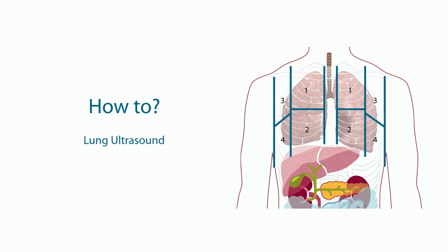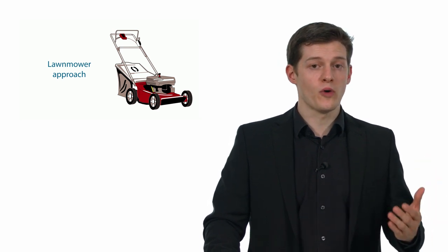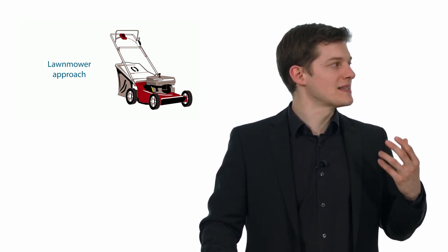Let's see how to actually perform ultrasound and where to image. We divide each lung, each hemithorax, into four areas: area one, two, three, and four. We use the parasternal line, the anterior axillary line, the posterior axillary line, and the midline of the thorax to divide each hemithorax. We scan on both the right and left sides. We must scan as many intercostal spaces as possible. Using a thorough lawnmower approach, we can cover approximately seven percent of the surface of the lungs.